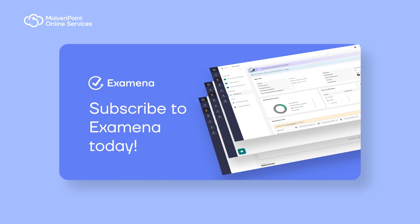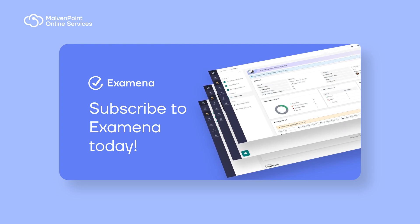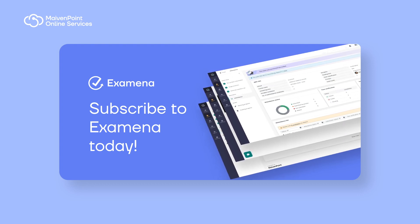Subscribe to MavenPoint Examiner now and experience an AI-powered proctoring experience with unparalleled exam productivity.